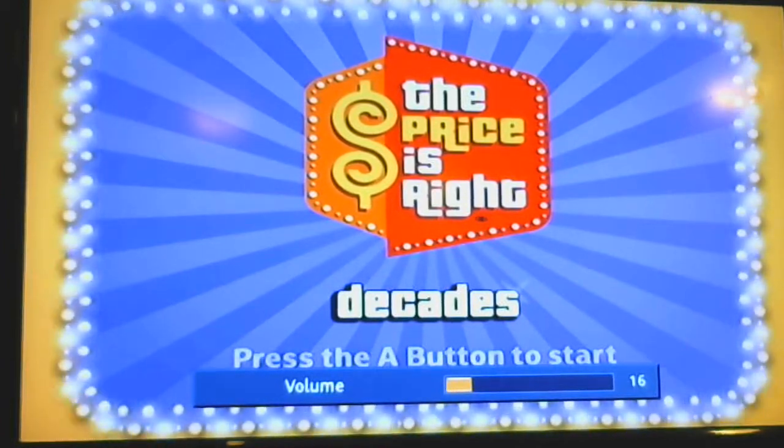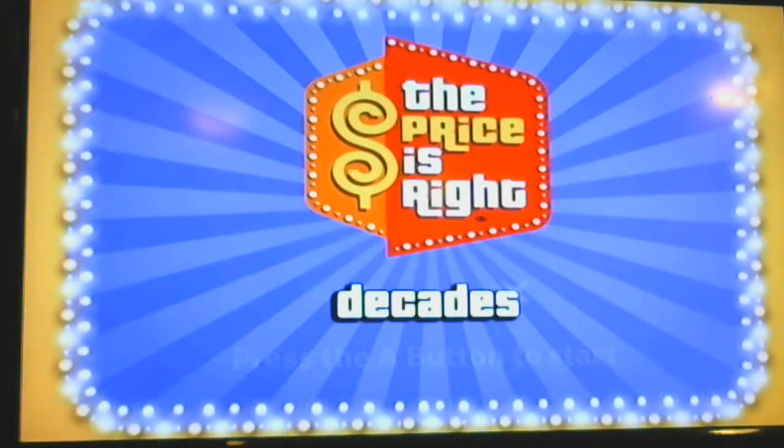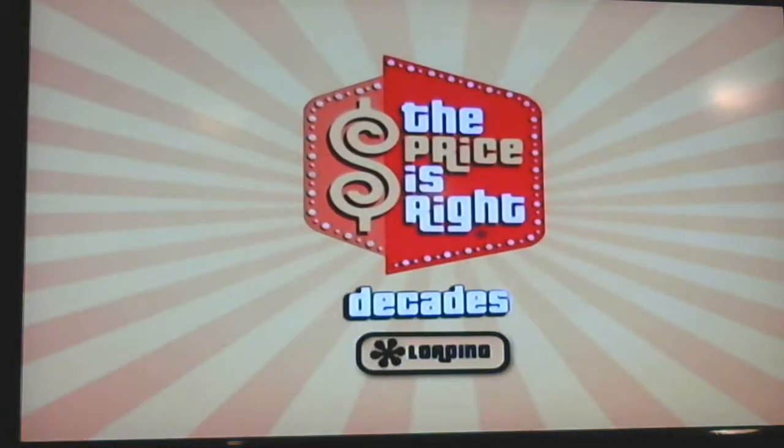Get ready to come on down, because I'm going to add to that $290,000.